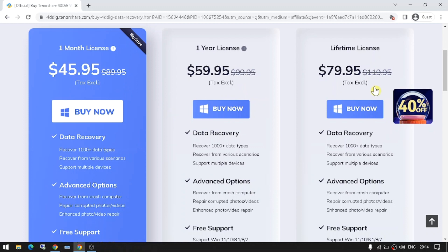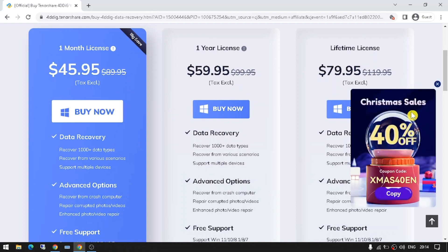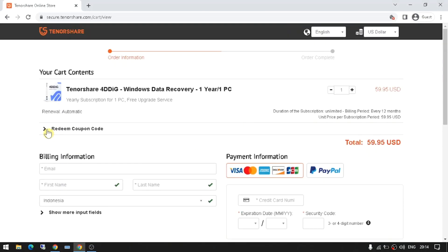On top of that, Tenorshare 4Dig is also offering special deals and discounts for their software. With their Christmas sale, you can save up to 40% off the regular price. Plus, there are plenty of Tenorshare 4Dig coupon codes available to help you save even more.